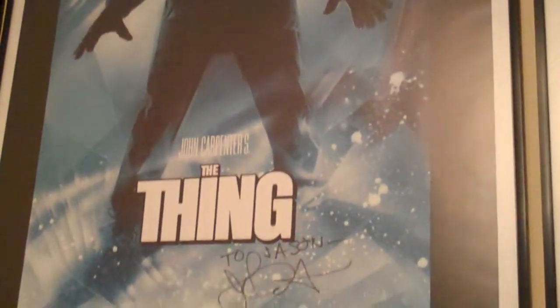Just an all-around awesome movie. If you haven't seen it, go run to check it out. Thanks for watching guys, I'll see you back tomorrow with another video.